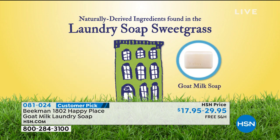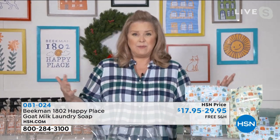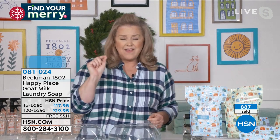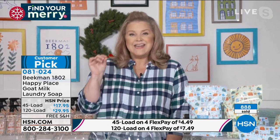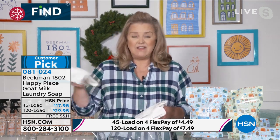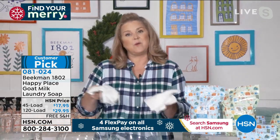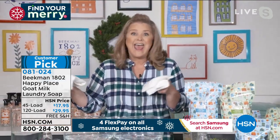One of the things I think you're asking at home — which I know I asked when the boys said we're coming out with Happy Place laundry detergent — is, is it effective? This was so important to me. We sent everything to an independent lab — not us, not HSN, not anybody inside our company — and we tested it against the number one top-selling chemical detergent. We found that our laundry soap is as effective, if not better.